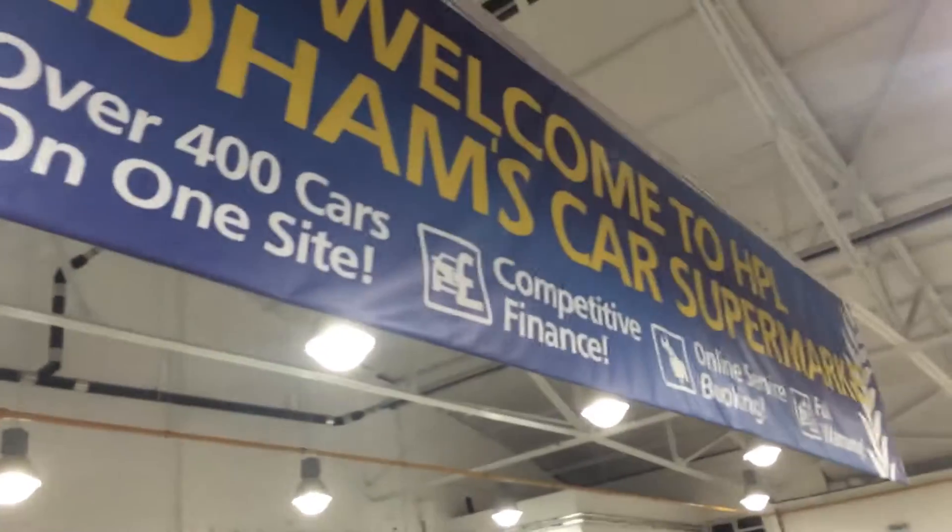Okay, this is Simon over at HPL in Oldham. That's where we are. Welcome to HPL Oldham's Car Supermarket.